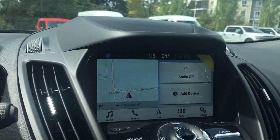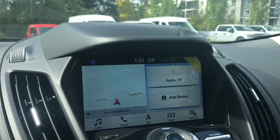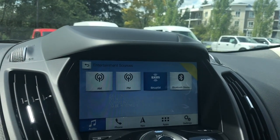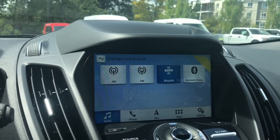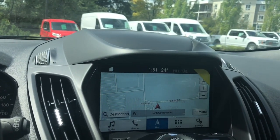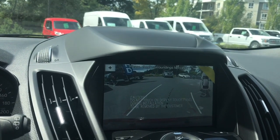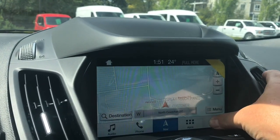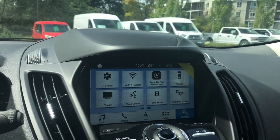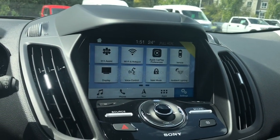In the center, you have a touchscreen where you can go into audio and choose your sources: AM, FM, Sirius Satellite Radio, and Bluetooth. You've also got navigation, and when you put the vehicle in reverse, you'll see your backup camera view. In settings, you can slide through options including Wi-Fi hotspot, Apple CarPlay, ambient lighting, and more.